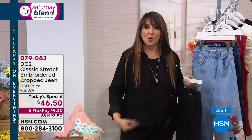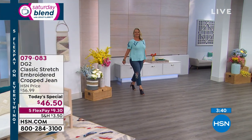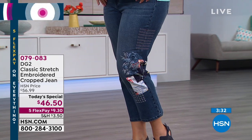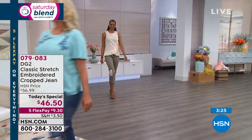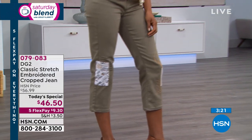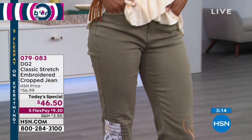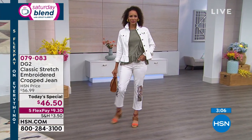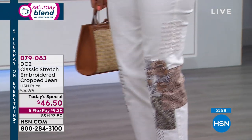Come fall, wearing these jeans with little booties and shooties will be perfect — they go multiple seasons. This is the first of its kind — a cropped straight leg. It hugs you through the waist and hip and then is more relaxed from the knee down. It's not a flare, truly a straight leg — doesn't cling or grab. And while the famous DG2 bermuda shorts are coming in May, this could be a great in-between alternative to shorts.